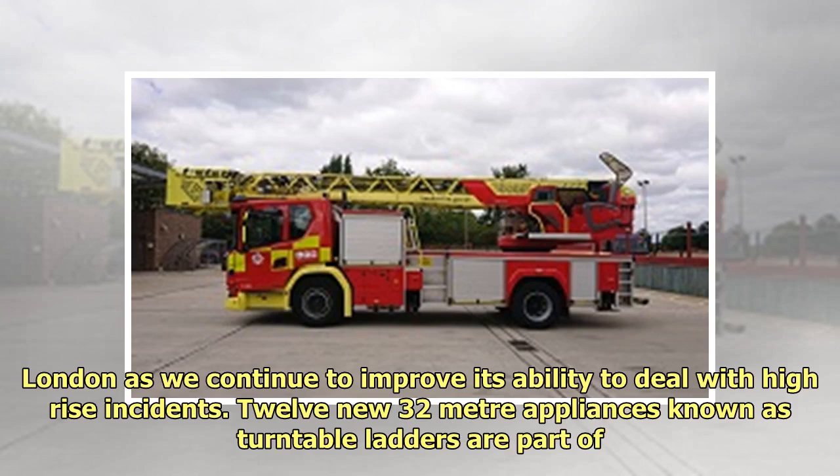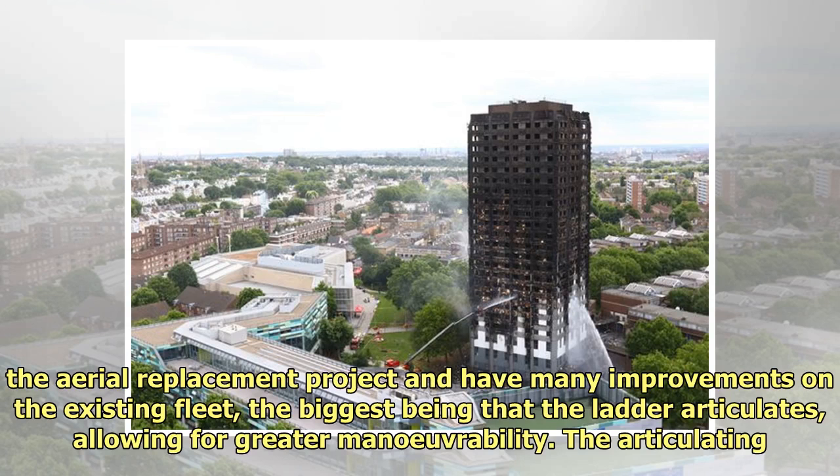12 new 32-meter appliances known as turntable ladders are part of the aerial replacement project and have many improvements on the existing fleet, the biggest being that the ladder articulates, allowing for greater maneuverability.